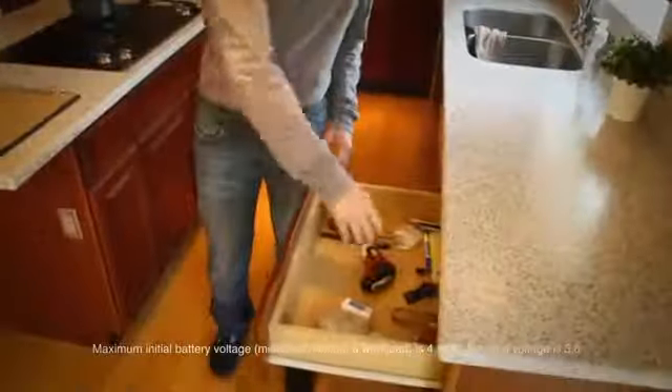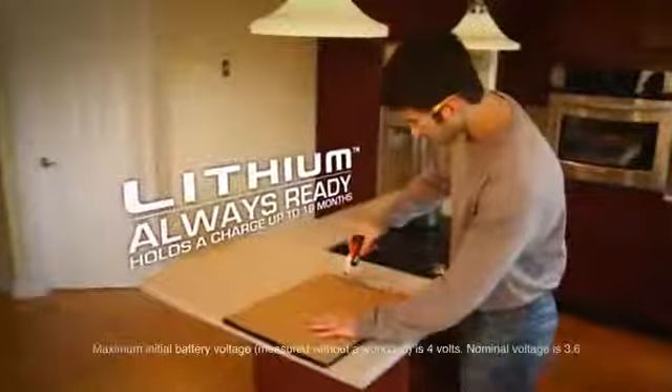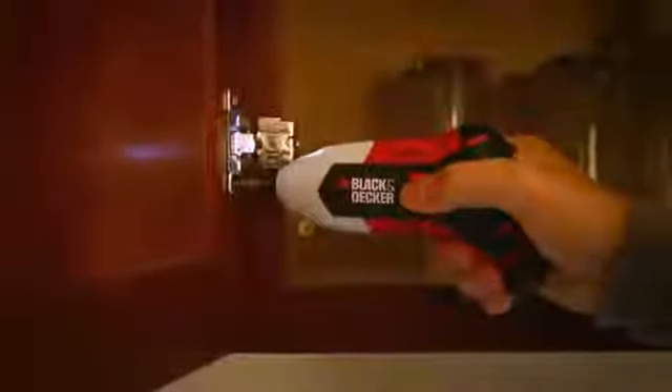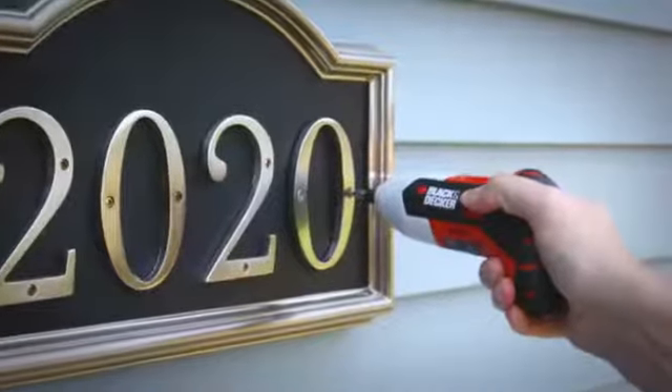Plus, with its 4-volt max lithium-ion battery, it holds a charge up to 18 months, so it's ready to go when you are. Tackle household projects like never before with the all-new Gyro screwdriver from Black & Decker.